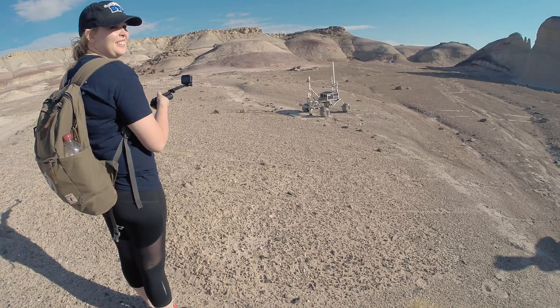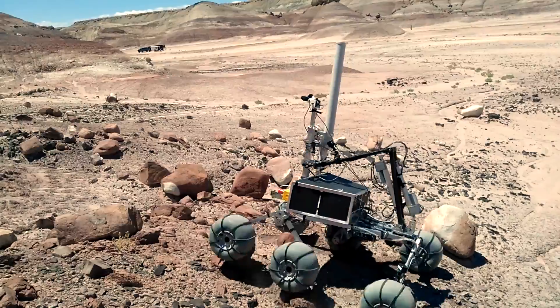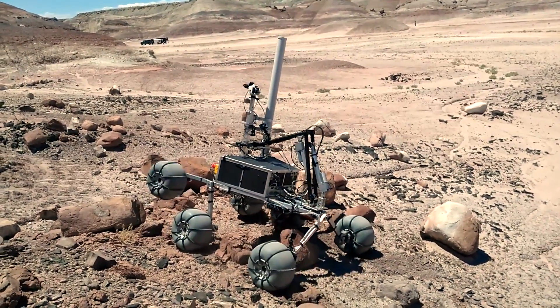Our rover features a rocker bogey design which allows it to go over very rough terrain while staying upright and balanced.